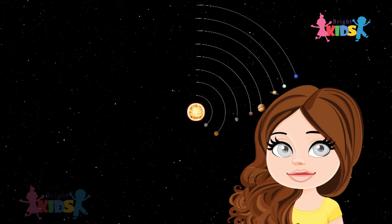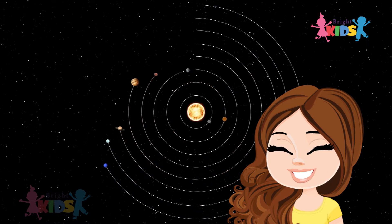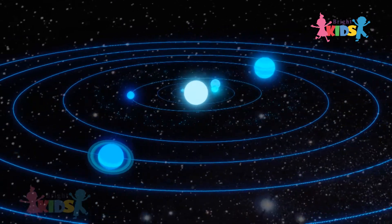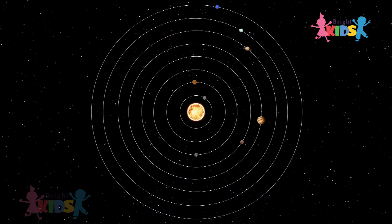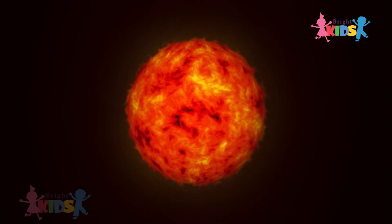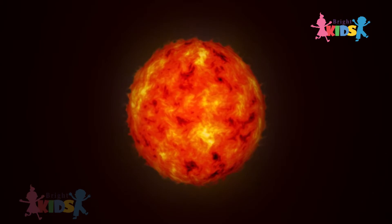Hi everyone, today we are going to learn about the planets of the solar system. This is the solar system. The planets are revolving around the Sun. The Sun is the main source of light for all the planets.